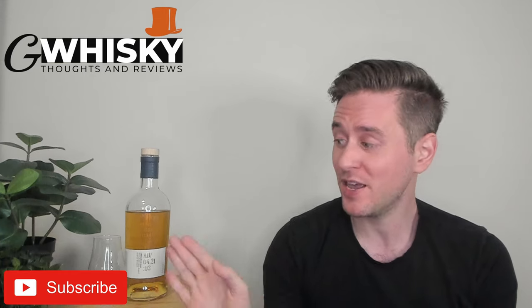What's up, guys? Welcome to G-Whiskey. My name is Jeff. This is a channel where I offer my thoughts and opinions on a specific whiskey, and if you stick around at the end, I'll be giving it a score as well. If that sounds interesting, hit subscribe down below. And with that out of the way, let's jump into our review.